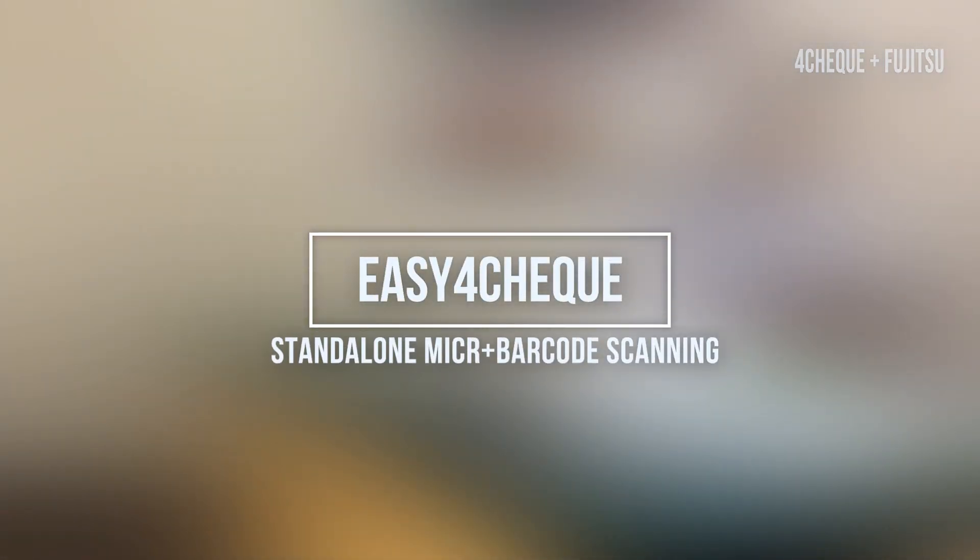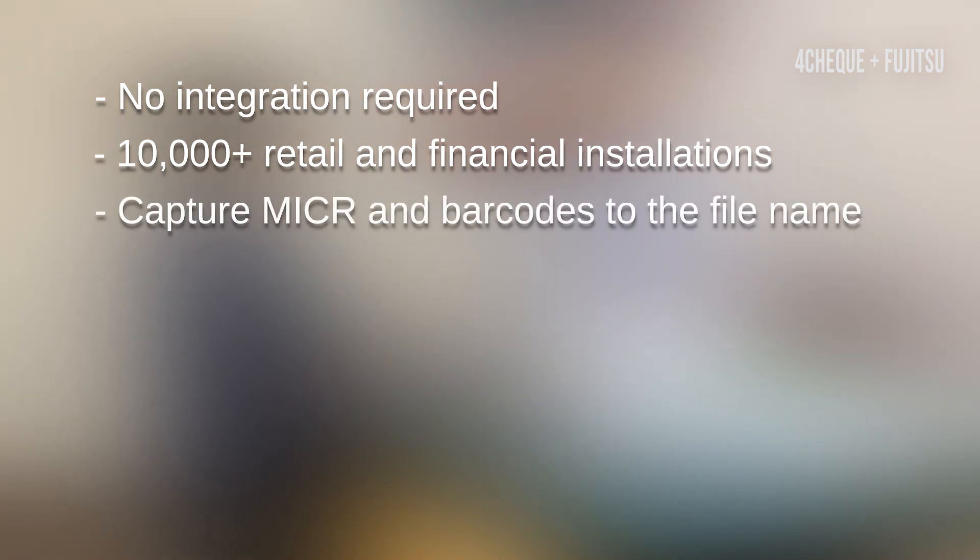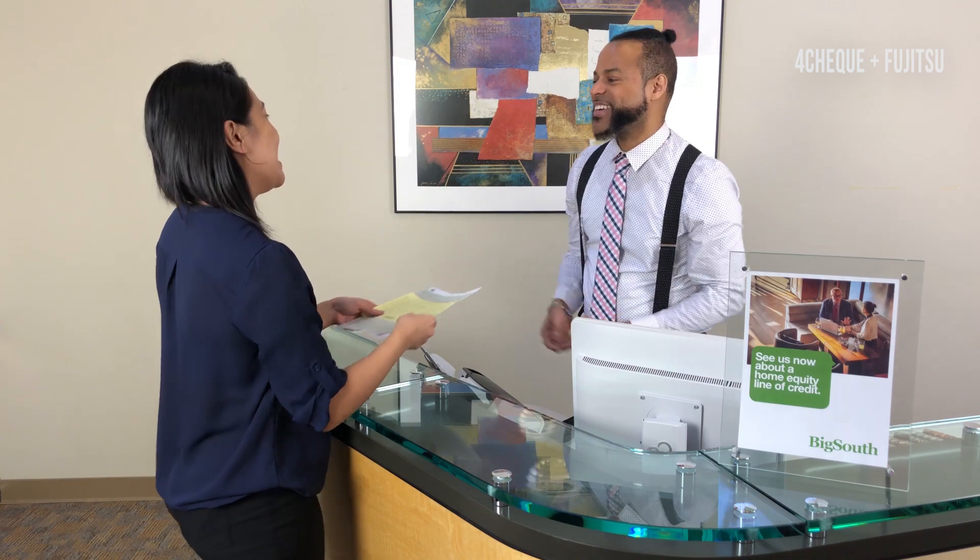Included in the software package is Easy4Check — the standalone, no-integration-needed version of check and barcode scanning software, which is used by over 10,000 retail and financial institutions to capture routing numbers and barcodes straight to the file name for increased accuracy and faster processing times.